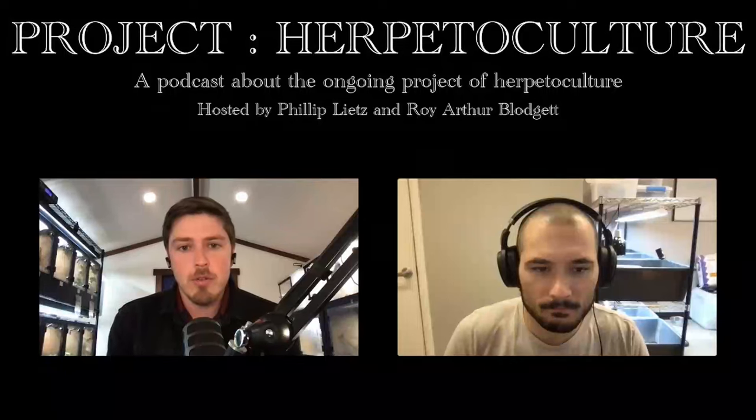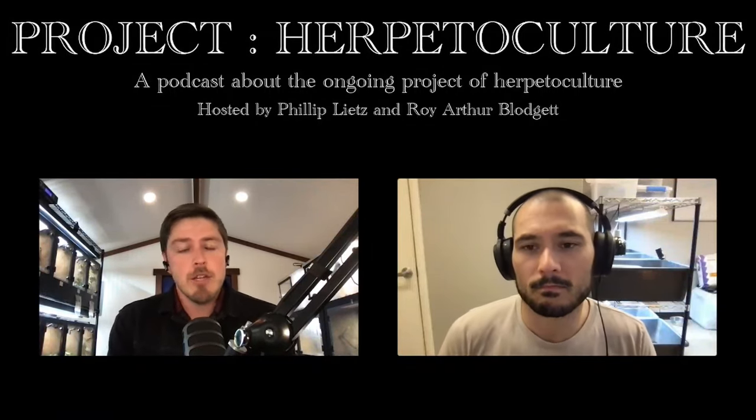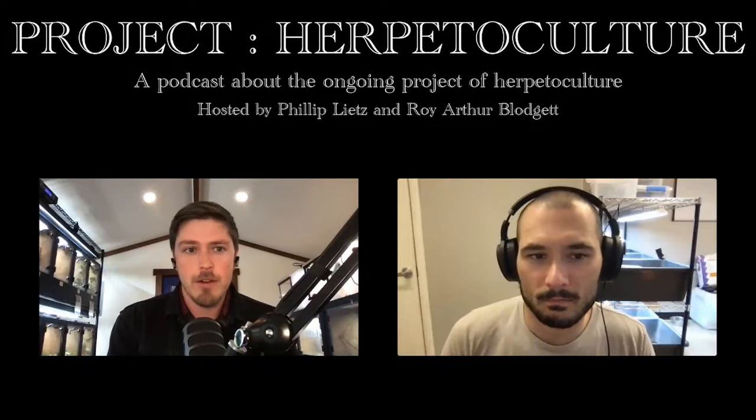Hi everyone, welcome to Project Herpetoculture podcast. I'm your host, Roy Arthur Blodgett, and I'm joined as always by my intrepid co-host, Philip Leitz of Airds Only.